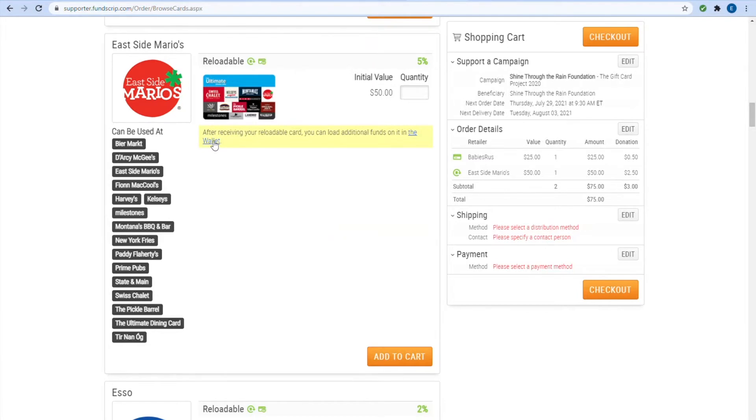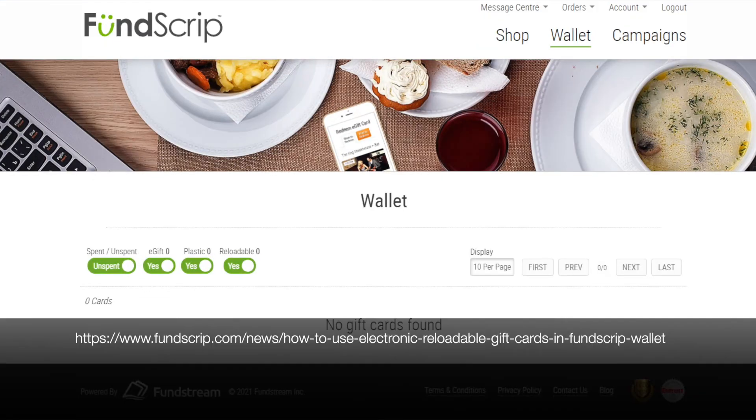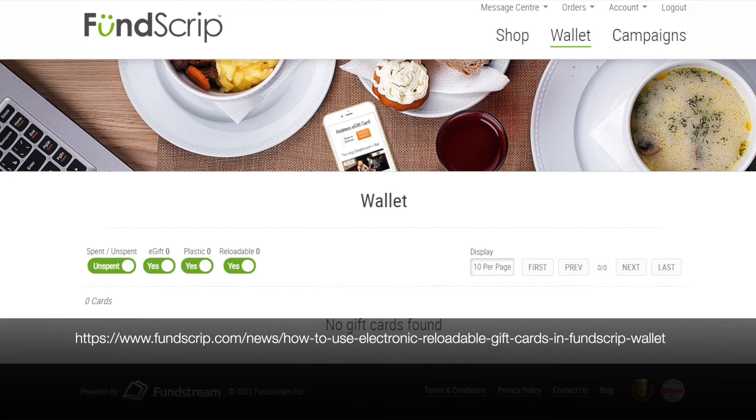You can also check the balance of your gift cards through the Fundscript wallet. Please see the link provided for more details regarding reloadable gift cards.